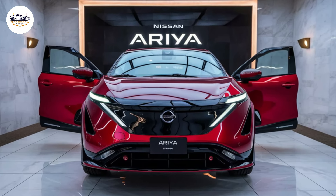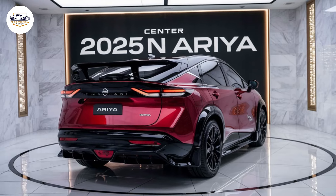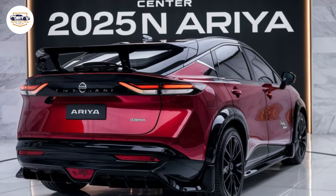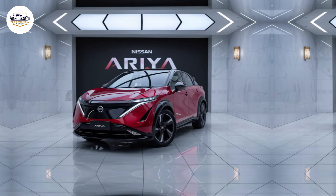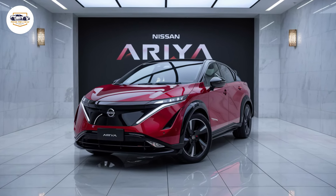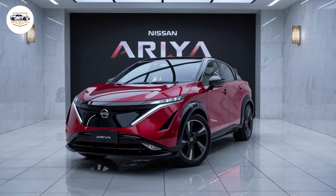The Ariya throws down the gauntlet with two battery pack choices: a standard 63 kilowatt-hour and a larger 87 kilowatt-hour. The standard pack is perfect for zipping around town with a targeted range suitable for daily commutes. The 87 kilowatt-hour option lets you explore further on a single charge. Nissan is staying tight-lipped on exact figures.